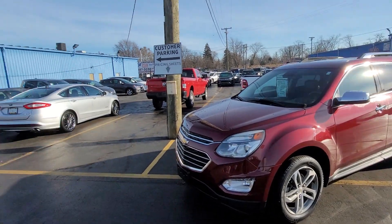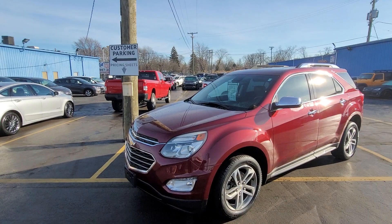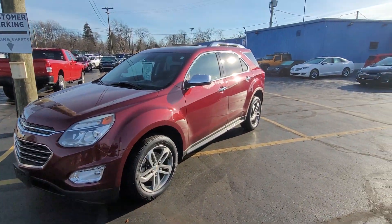Good afternoon everybody. This is Kyle at KWOOD Honda here in Port Huron, Michigan. Today I want to show you the Chevy Equinox we just took in.